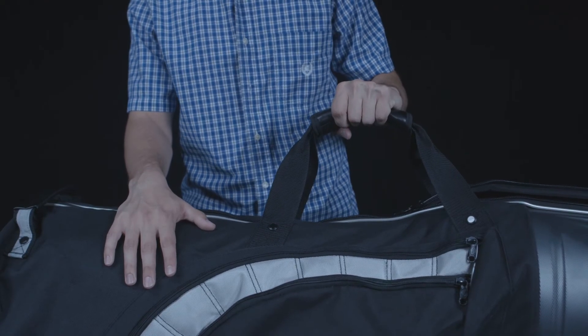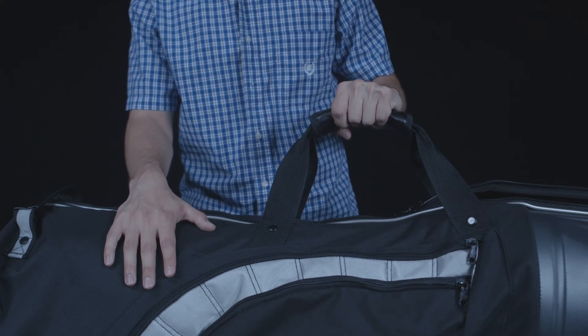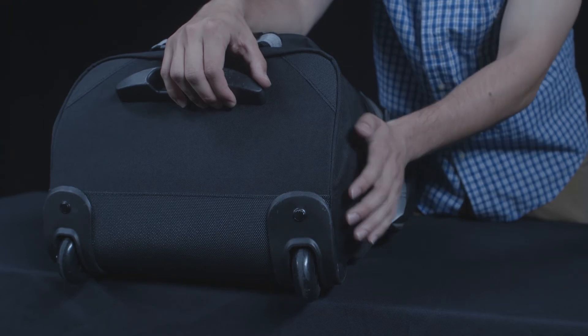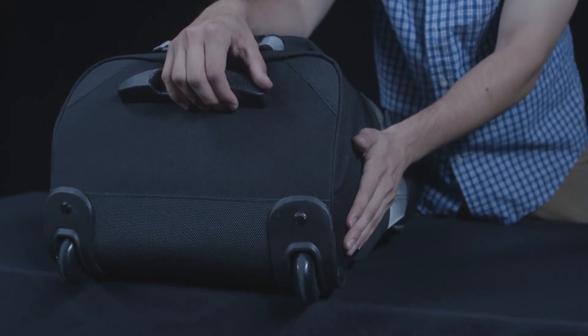Over here, we have two comfortable carrying handles, which gives you a better grip for your bag. Down south here, we have two of the smoothest inline rolling skate wheels this side of the Mississippi, lining for easy transitions at all airports.